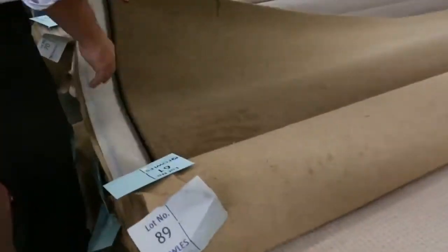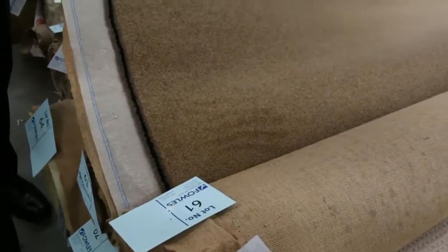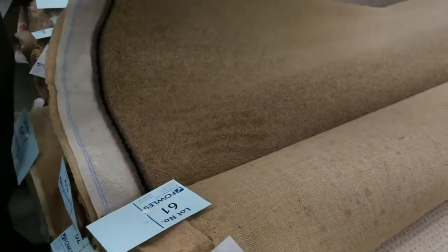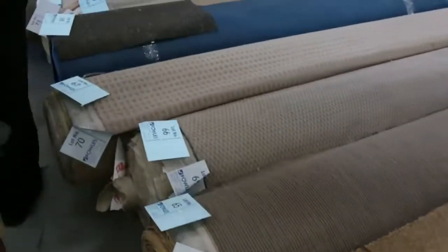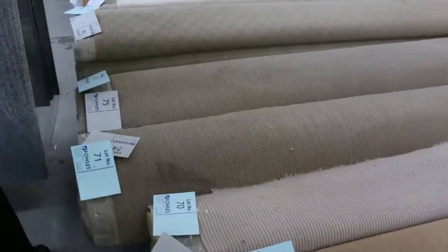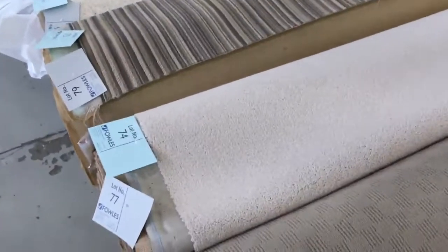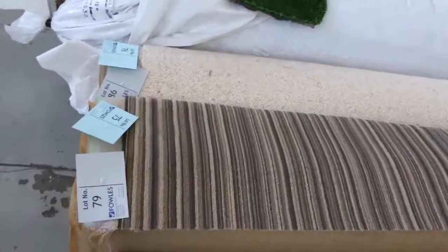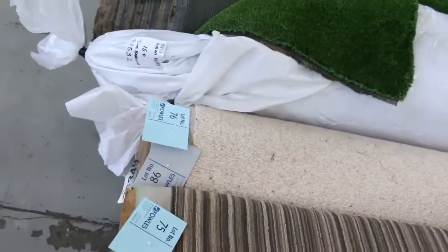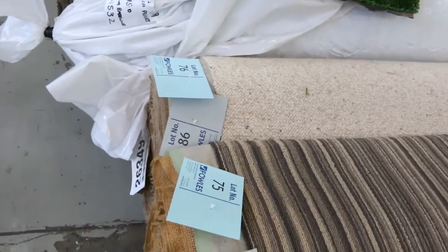We've also got some really nice high-quality wool carpet like that type there, which normally retails around about $300 a metre. We're looking for a bit more up around about the $50 to $60 a metre mark, but still saving around about $250 to $300 a metre. Around this way we've got some nice loop piles and cut piles. They are around about that 10 to 15 metre mark, and we're looking around about $30 to $35 a metre for those ones also.